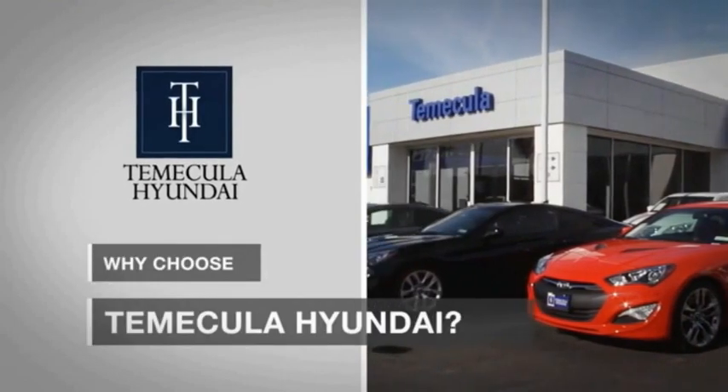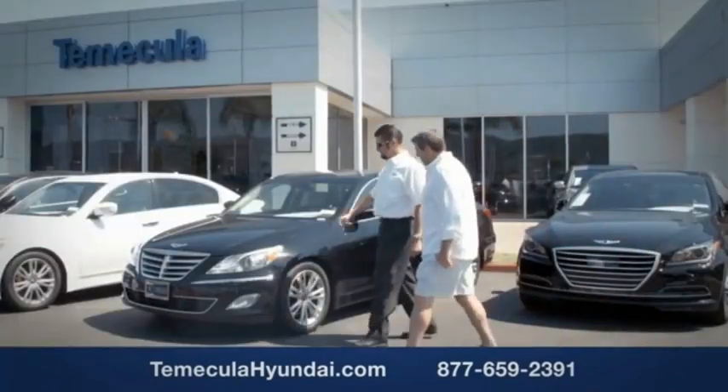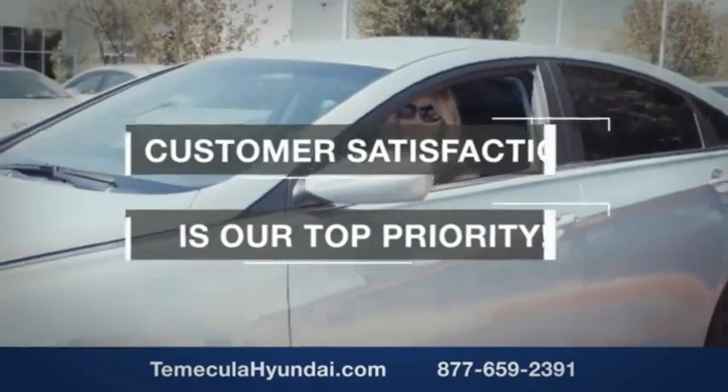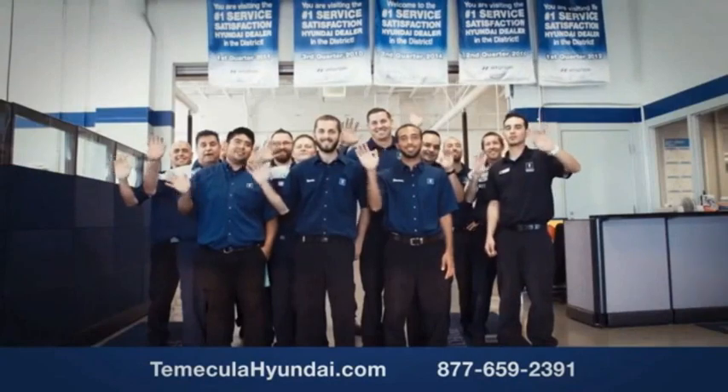Why choose Temecula Hyundai? It's simple — experience. Buying a car is a big financial decision, and knowing you're working with a team you can trust is important. We want you to know that customer satisfaction is our top priority. You want to work with a team that has integrity and passion — you want to buy from people you can trust.